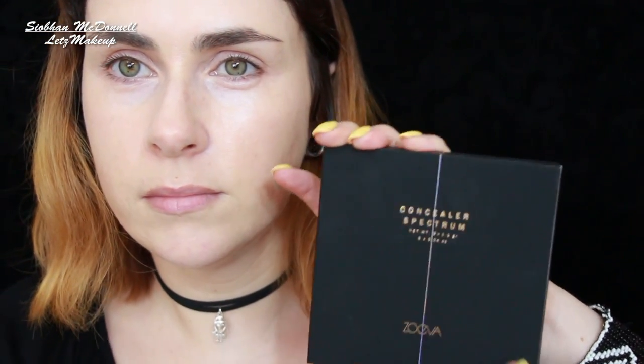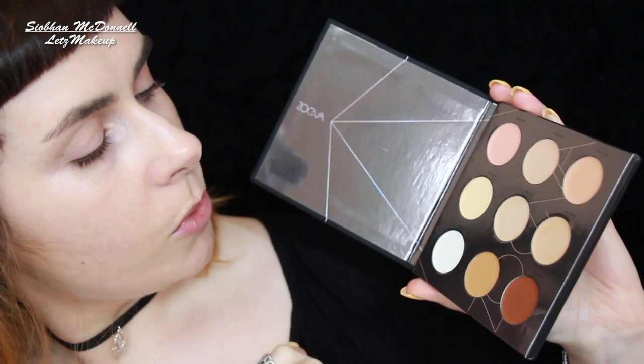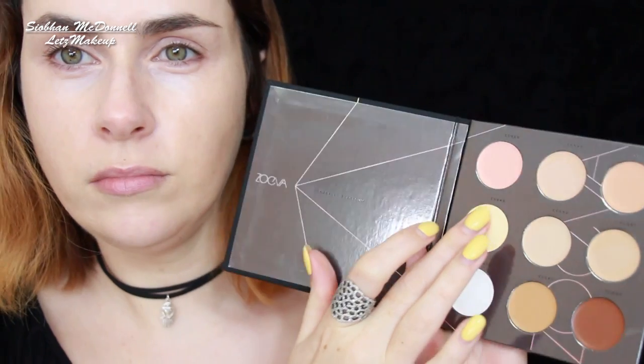Starting with the Concealer Spectrum - I love how these feel. There are plenty of shades to choose from; I'll mostly stick to the top two rows, and maybe the white for a bit of highlight. I'll start by digging into the yellow and popping that just underneath the darkest area under my eyes, where I have purple tones - yellow will help counteract purple, so it's a really good brightening shade. These are quite emollient but not greasy at all.